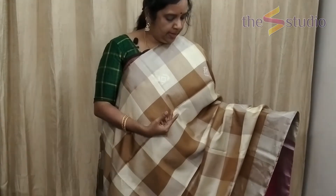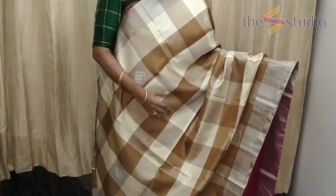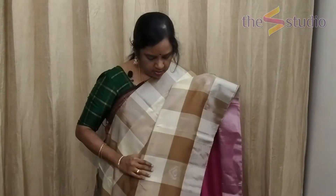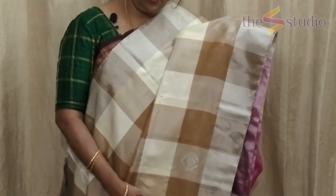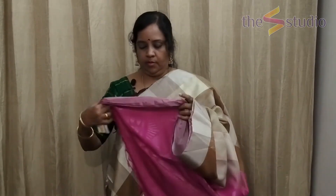The next saree is similar to the earlier one — a beautiful shade of beige, light cream, and off-white in a completely checked pattern with silver zari motifs on the checks. The pallu for the saree is a beautiful contrast pink with silver zari weaving. The blouse is again a contrast in pink color matching the pallu.